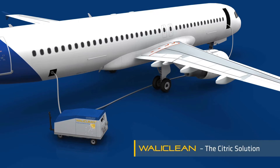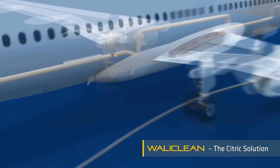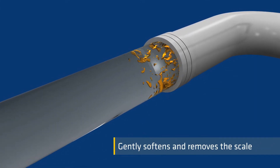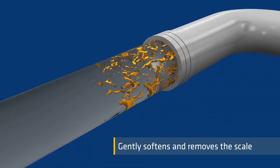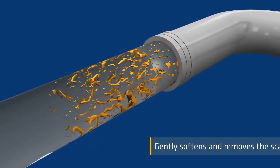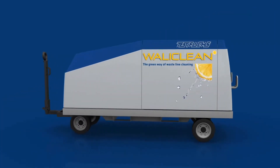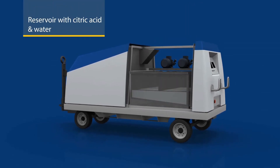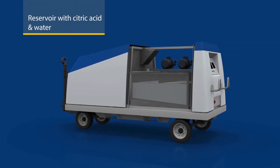The best way of waistline cleaning is WallyClean, the citric solution. A solution of standard citric acid and water softens and removes the scale easily, accessing complex regions of the system. The solution circulates through the aircraft's waistline system with system-compatible negative pressure.